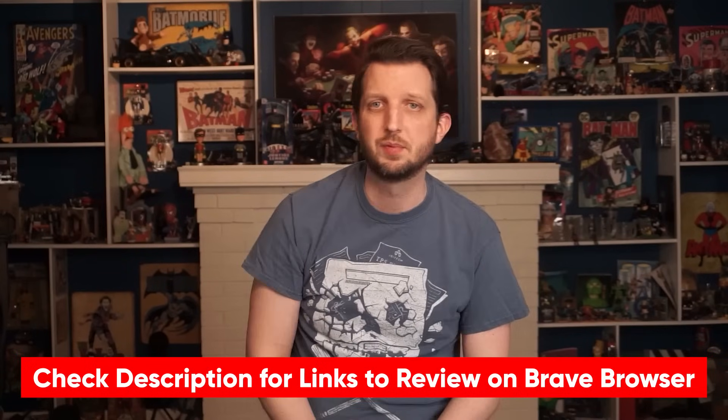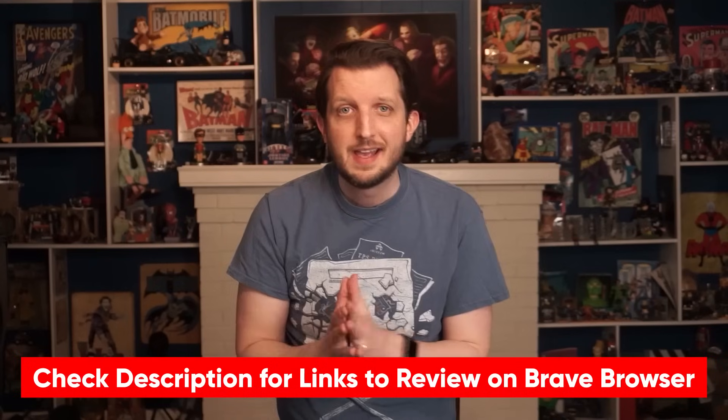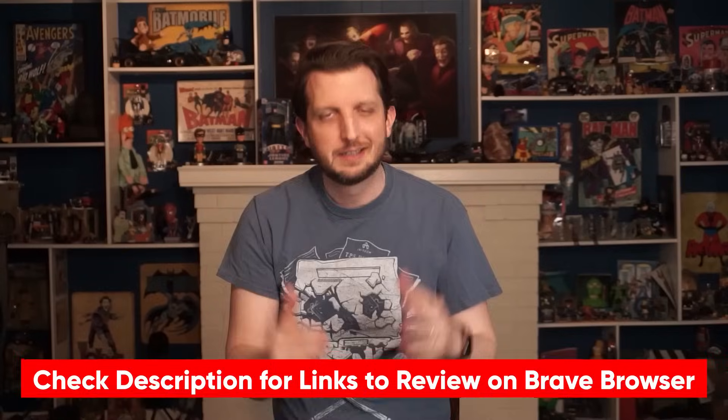I've already talked about Brave in another video where I ranked secure web browsers, and I'll link to that video in the description if you want to learn more. Spoiler: it ranked better than Google Chrome. So let's get into it.